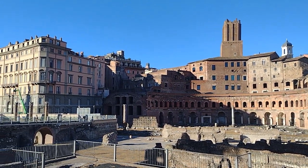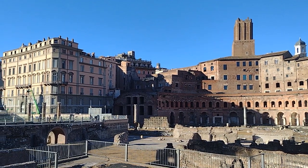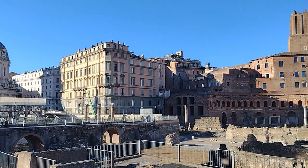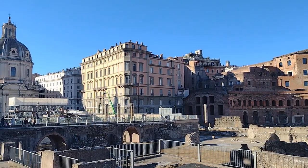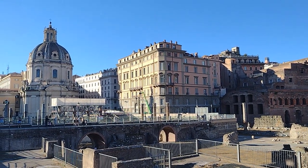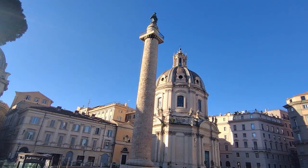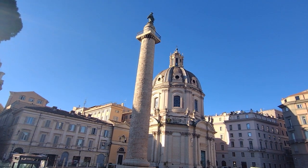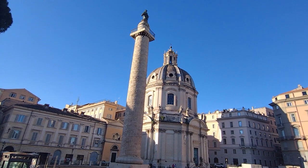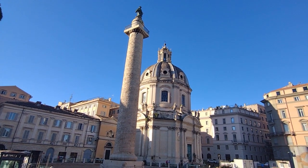The Fora were also used to showcase the power and achievements of the emperors who built them. Today, they are important archaeological sites and popular tourist attractions. Tourists can explore the ruins of the various forums and see many monuments including temples, basilicas, and triumphal arches. Highlights include Trajan's Column, which depicts scenes from the Emperor's military campaigns, and the Temple of Peace, built by Vespasian to celebrate the end of the Jewish War. The great thing about this place is so much history at absolutely no cost.